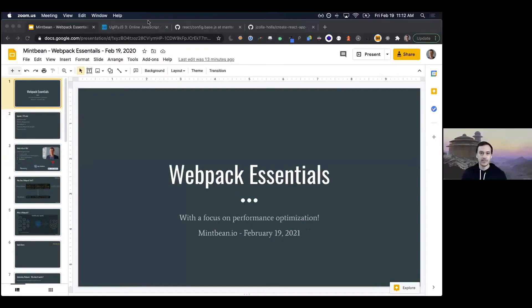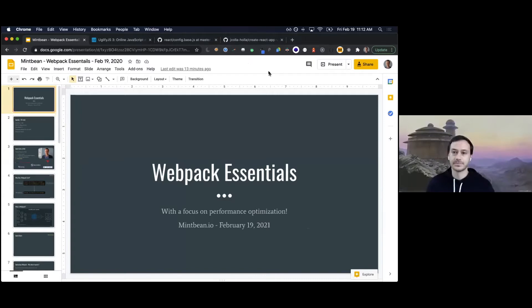Looking at the chat responses: tiny bit, zero, noob, heard of it but never used it, first timer, webpack — create react app does it automatically for me, what is webpack. It looks like we're on the less-experience side of things, which is totally fine. I'm going to share my screen now.